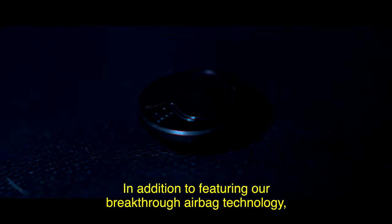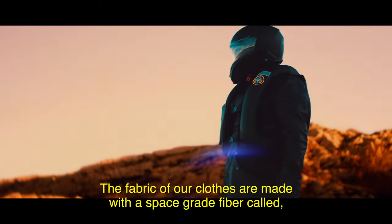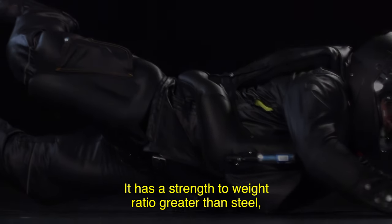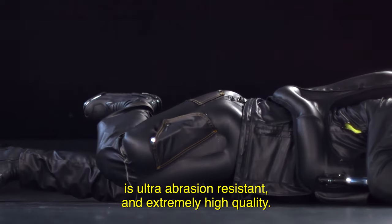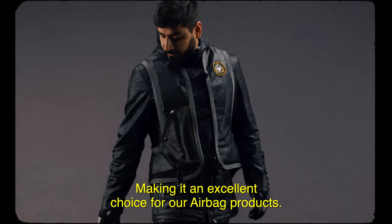In addition to featuring our breakthrough airbag technology, the fabric of our clothes is made with a space-grade fiber called ultra high molecular weight polyethylene. It has a strength-to-weight ratio greater than steel, is ultra abrasion resistant, and extremely high quality, making it an excellent choice for our airbag products.